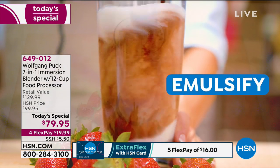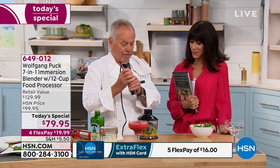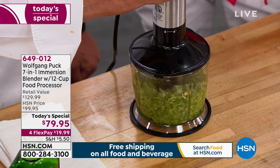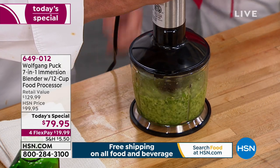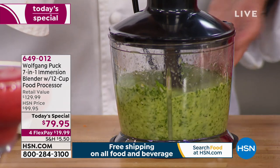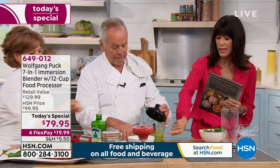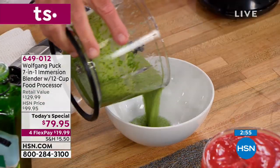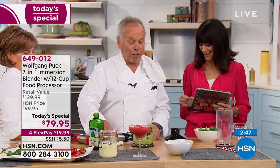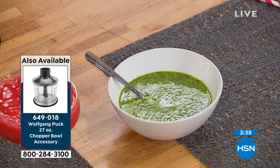You can get this smaller container too. Just put the machine on and you're making pesto right in here. You see pesto used all the time — because it has so much flavor. Garlic, basil, whatever nuts you like — almonds, walnuts, pine nuts. Look how easy it is. The machine has so much power. Use that for your pasta — pour it on top of freshly cooked penne, add parmesan cheese which you can grate. We also have a 27-ounce chopper bowl accessory available for only $14.95.